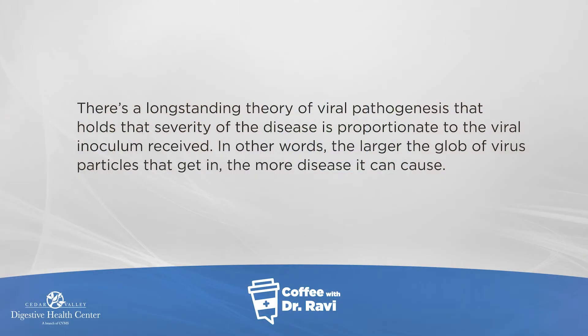The second thing that masking does is decrease the amount of virus that gets in. There's been a concept of minimum effective dose in medicine — for example, if you take a full tablet of aspirin, it helps, but if you take a quarter tablet, it's not enough to cause its mechanism of action. In a similar way, the total amount of virus that gets in is proportionate to the disease we get. The larger amount of virus that gets in, the more severe the disease.